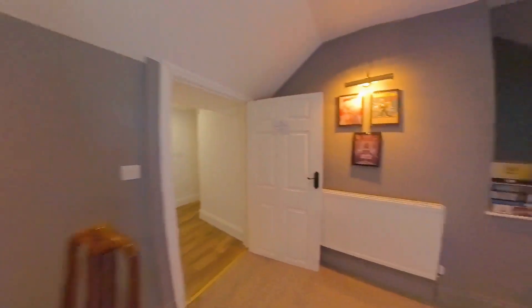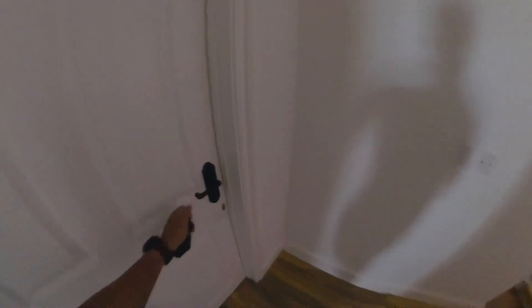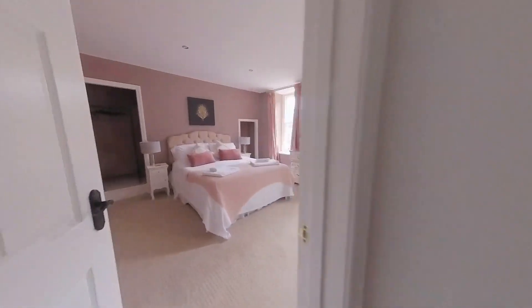And the living room, I assume. This is locked, I don't know what is in there. And is this another bedroom?